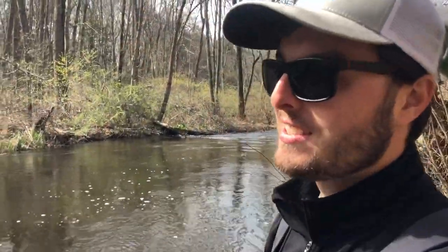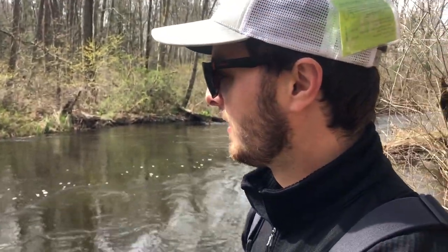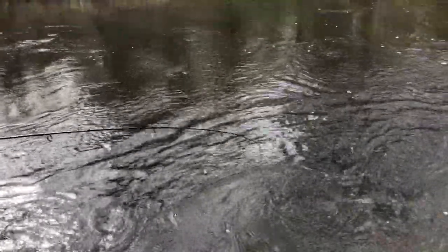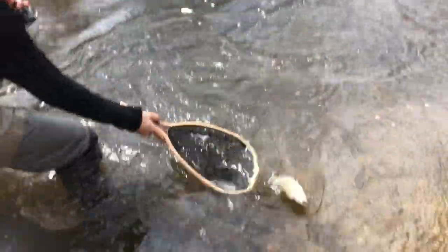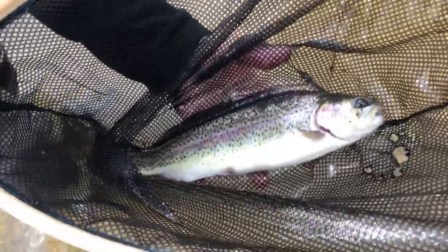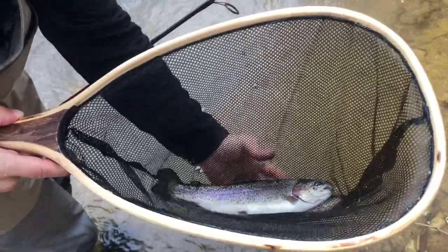That guy was a little small, so I decided not to keep him — gonna let those guys grow a little bit. We're just looking for one fish here to cook up, so let it be the right one. Around 12 inches is a good size for a catch and cook; the smaller guys are just a lot of work and I like to let those go.